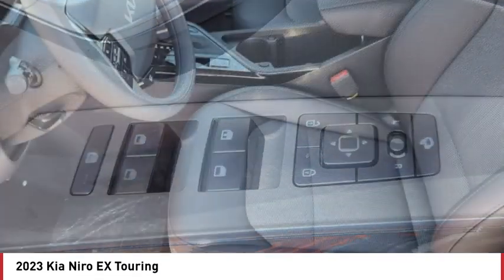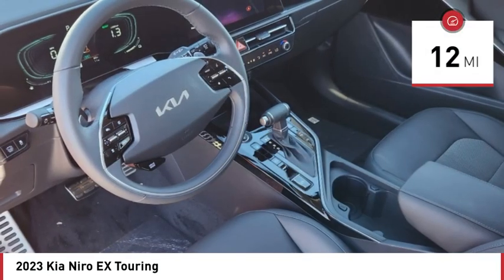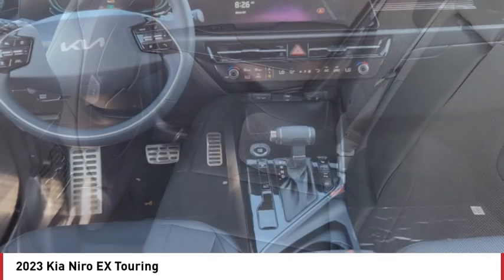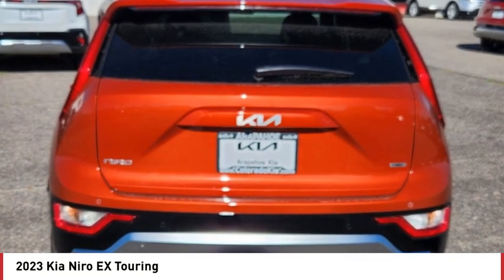The fantastic miles per gallon rating reminds you that you're still in a hybrid. This vehicle has less than 100 miles. Here are some of this vehicle's great options: rain sensing wipers, tire pressure monitor, blind spot monitor, heated mirrors, aluminum wheels.